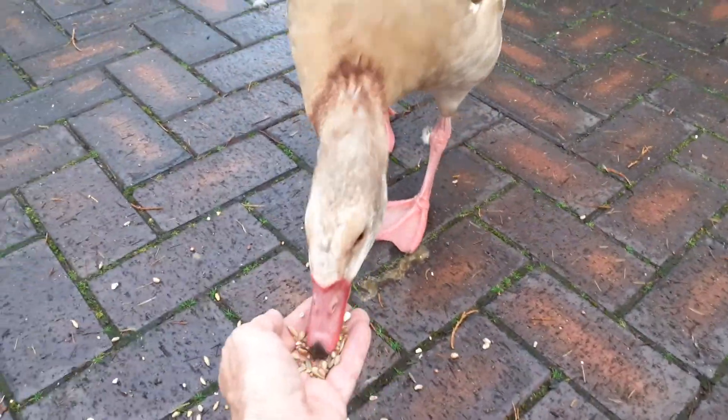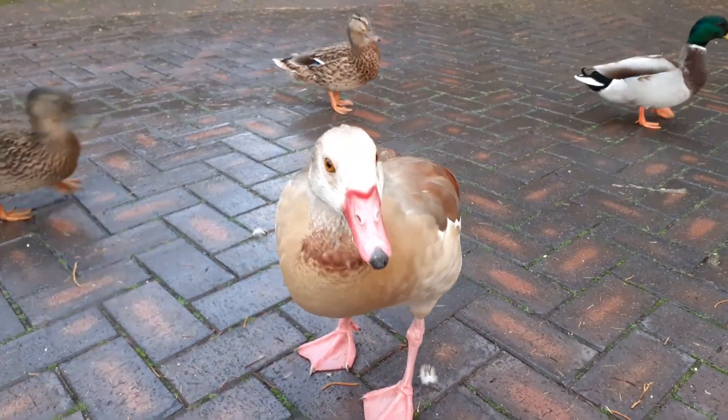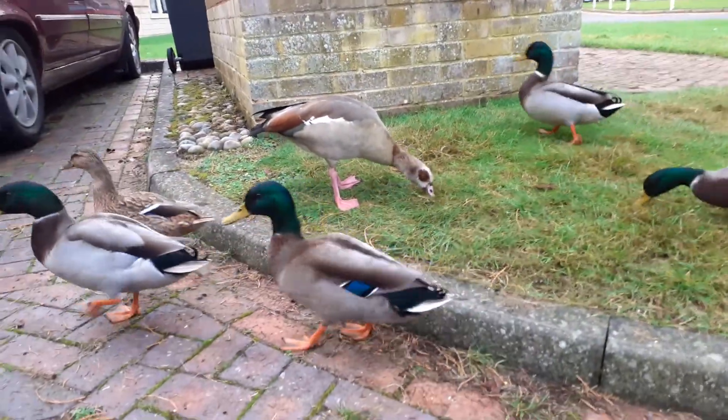And then we've got the Egyptian geese as well. That's Mr. Egyptian Goose here — there's Hope in the background. That's Mr. Egyptian Goose. And that's Mrs. Egyptian Goose; she's around somewhere. There she is, just getting her stuff from there.